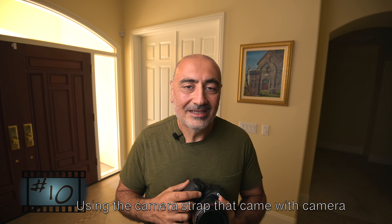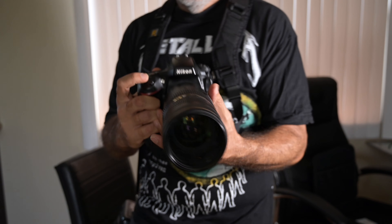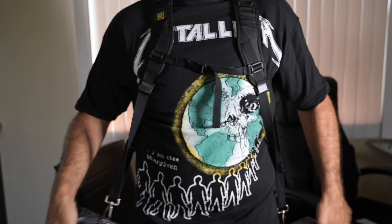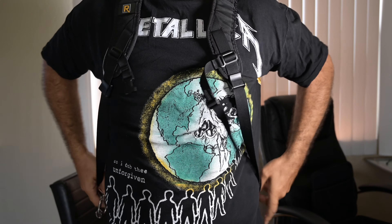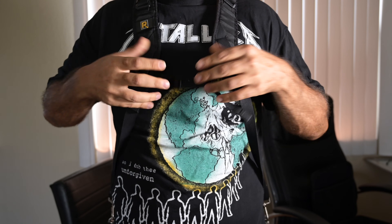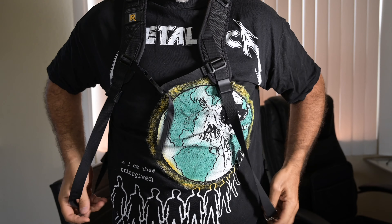The tenth mistake I made when I just started shooting weddings: using the stock strap that comes with your camera body. That thing is cheap — it would slide off my shoulder. What I do now is use a double harness strap. Two brands I really like are Black Rapid and Hold Fast Gear — I'll put links in the description. The Black Rapid strap is awesome: it's comfortable, well-built, holds your camera, and is very easy to use. Never use your stock strap — big mistake.